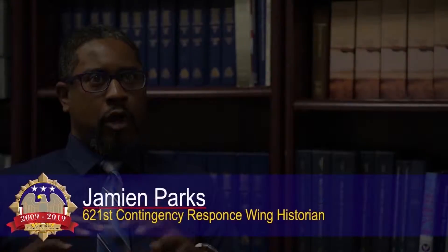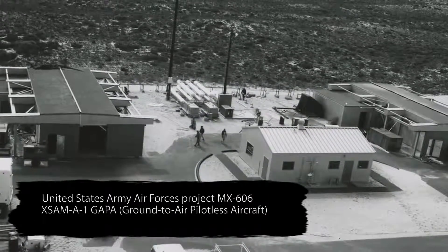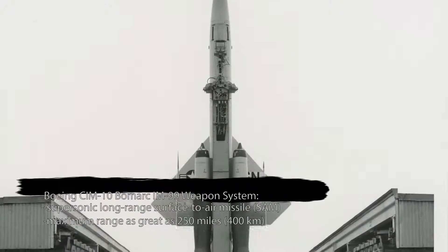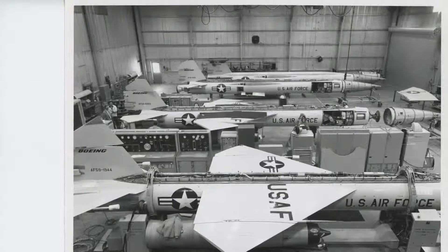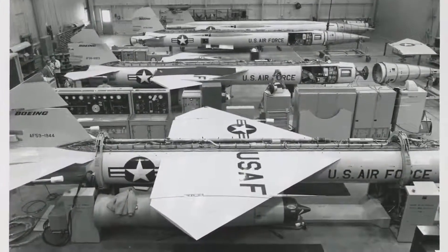The Beaumont site was part of a wider network to protect the eastern seaboard from nuclear bombs that would be dropped by Soviet bombers. It was the first ground-to-air missile site and had the longest range. These new missiles were produced by Boeing and the University of Michigan Research Center, which is why it's called Beaumont. They collaborated to create these missiles to defend us from nuclear attack.